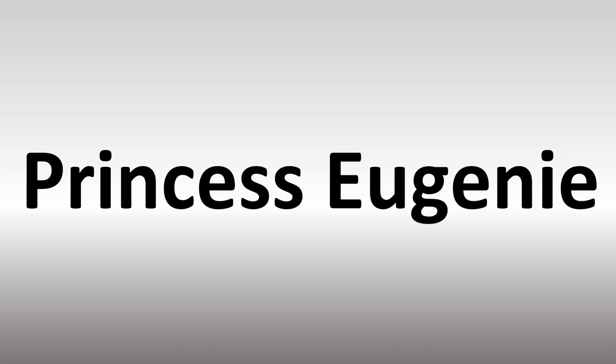Now the name Eugenie can also be said and is sometimes pronounced in English as Eugenie — right? And that's because the name is originally of French origin and in French it's said as Eugenie.